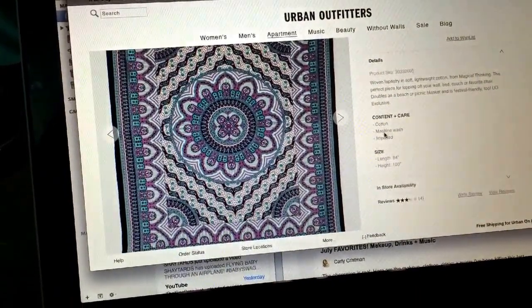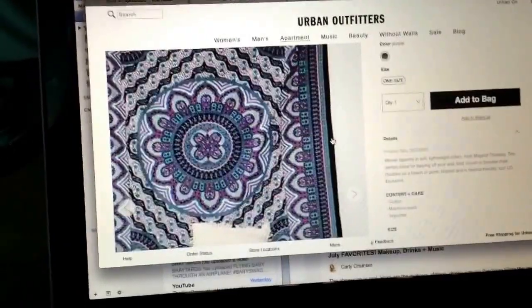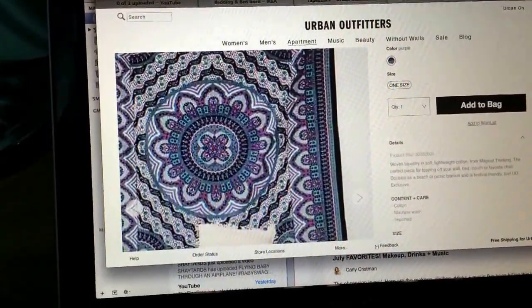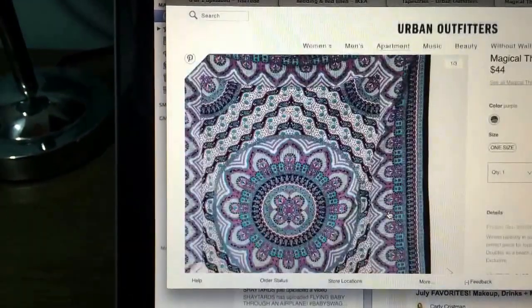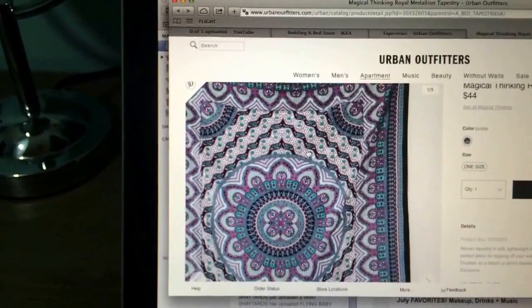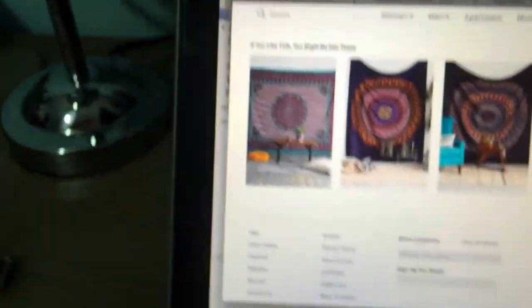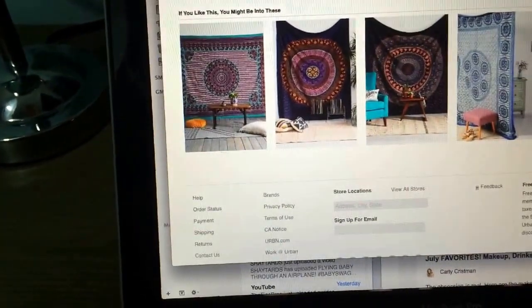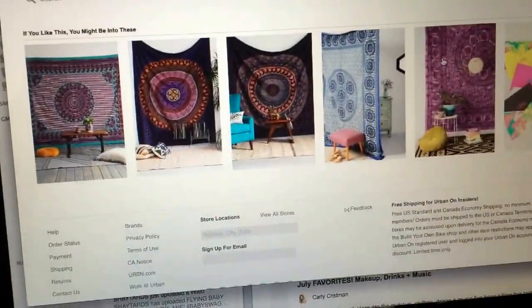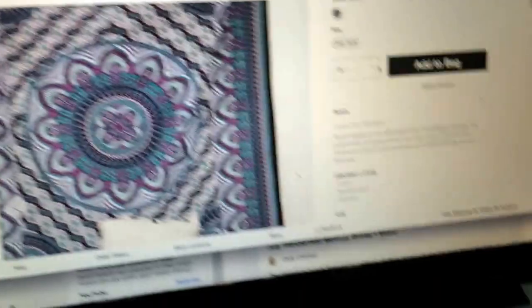I'm wondering if those are navies in it — either navy or black, I don't know. I like it, with this kind of color scheme. I have to keep in mind I do have a gray rug, so I just need to make sure that goes. But these are some other ones down here. I don't really like oranges so I'm going to try to stray away from those. That one's too purple. I like this one — I feel like it's nice, and it's only $44.